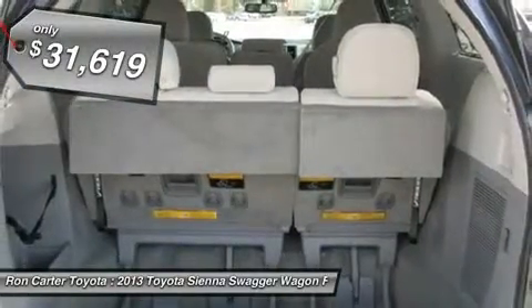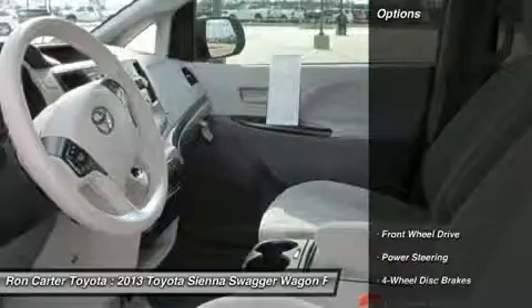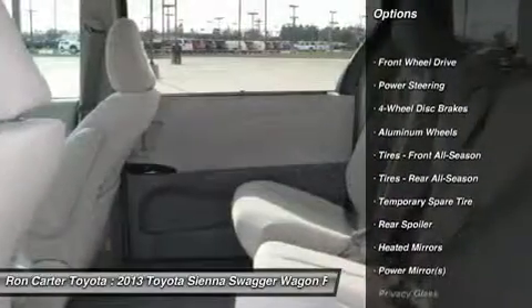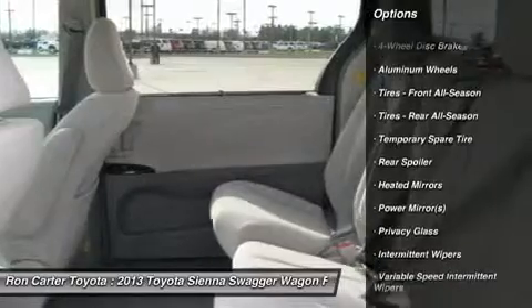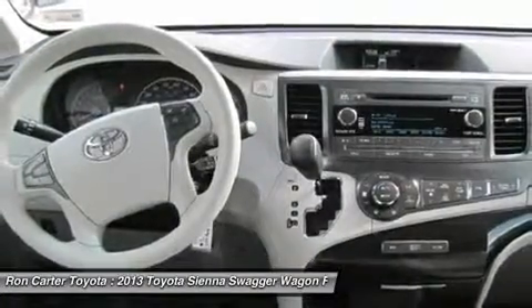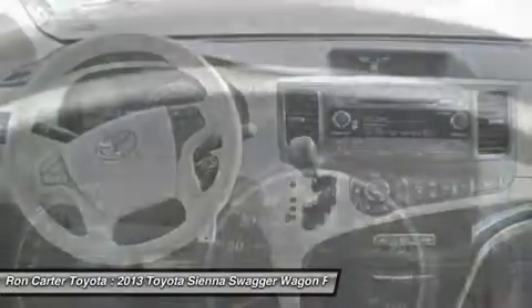Here are some of this vehicle's great options: steering wheel audio controls, power steering, adjustable steering wheel, keyless entry, auto dimming rear view mirror, cruise control, four-wheel disc brakes, aluminum wheels, universal garage door opener, climate control.